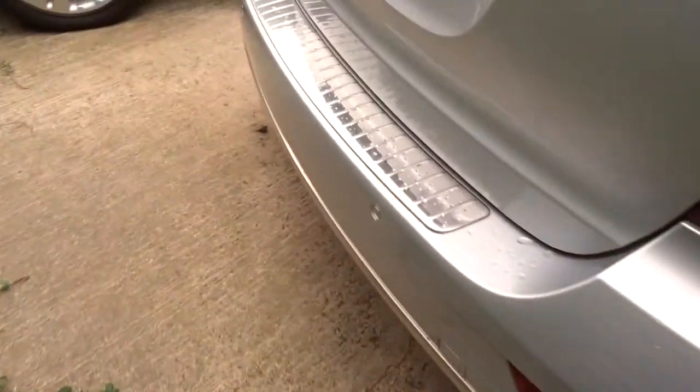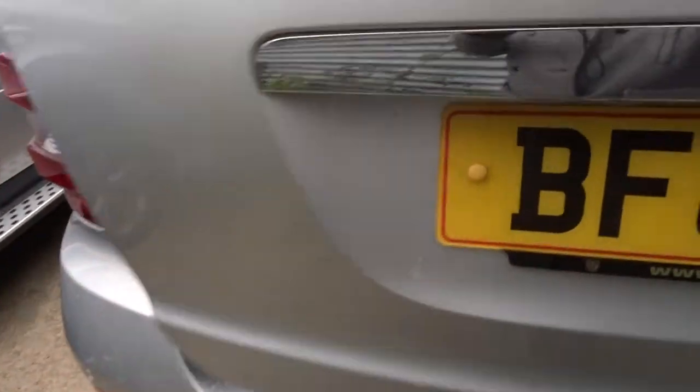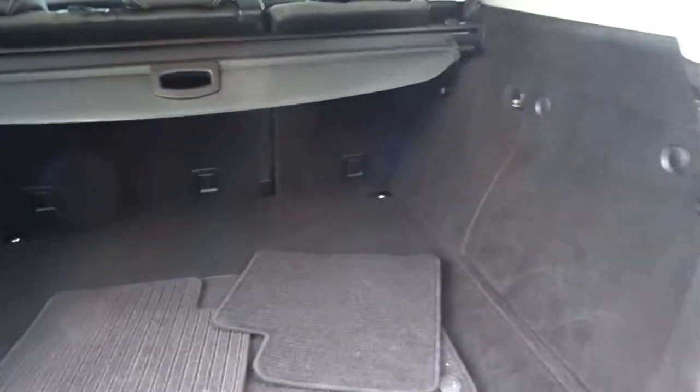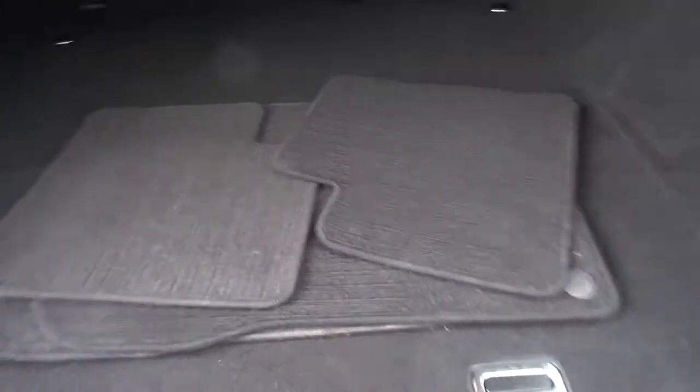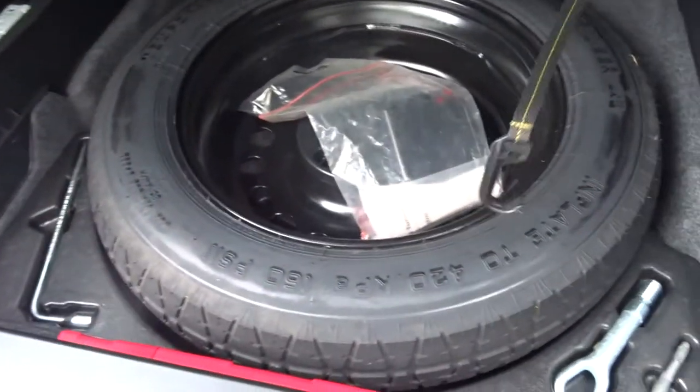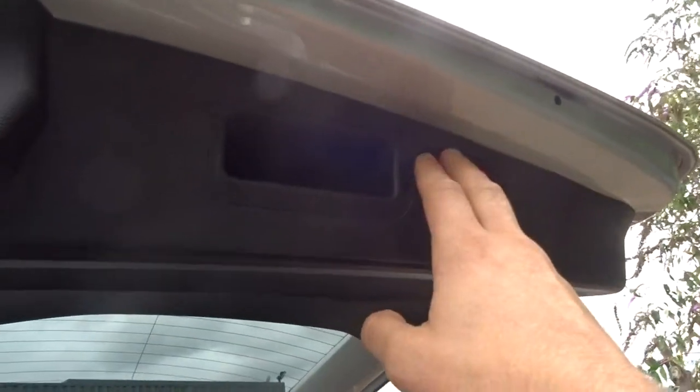Reversing sensors, rear load cover and floor mats. Underneath we have a spare. Also got the electric tailgate there — just press it and down it goes.